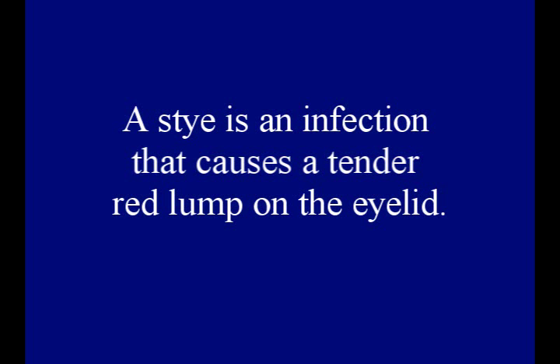Styes tend to go away very quickly — in a few days if you treat with warm compresses. Sometimes they can get secondarily infected, so sometimes they need some ointment or cream on the outside, and very rarely oral antibiotics if there's a secondary infection.